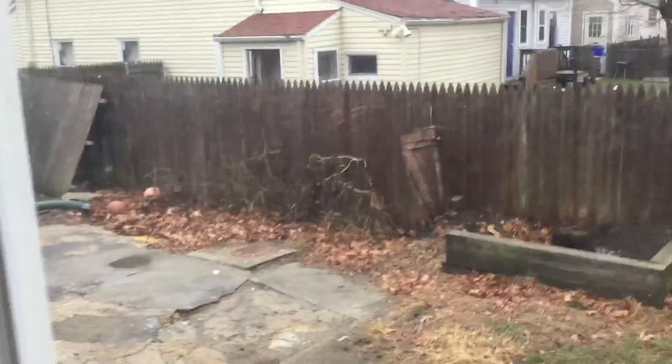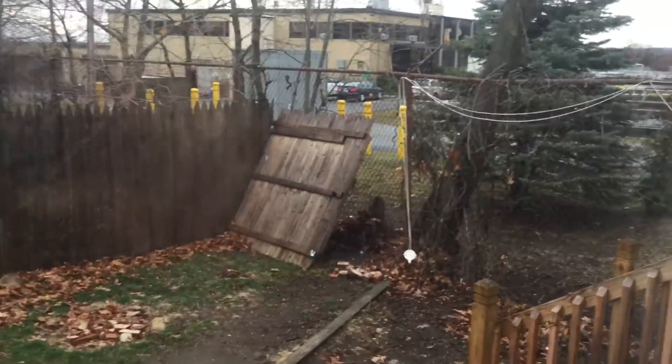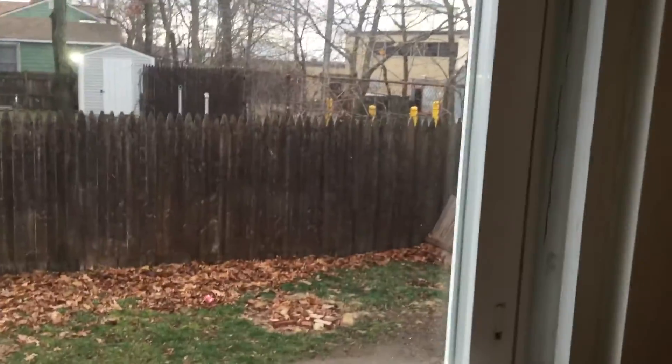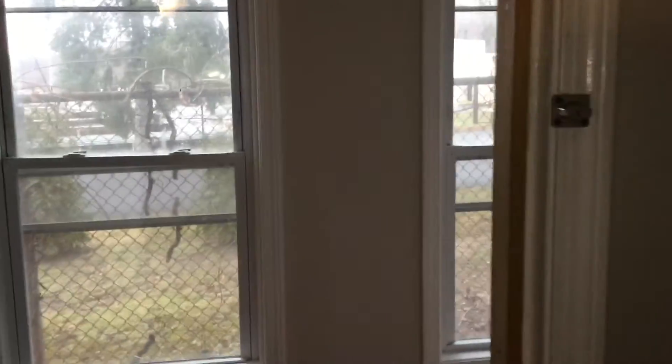Here we are back in the kitchen, and I'll show you outside. Decent-sized yard here — a portion of it is concrete, and there's also some grassy area. There are steps up to the rear entrance. If you're curious, the water pollution facility is just adjacent to the property, so you want to keep that in mind.